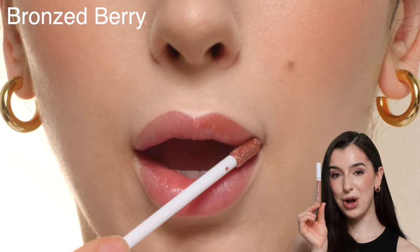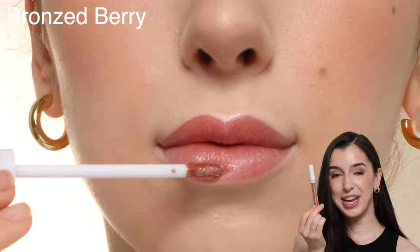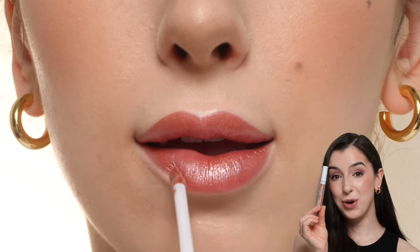This is the shade Bronzed Berry — like the name, it's a shimmery bronze shade. I think this would look really pretty with a glowy summer makeup look.